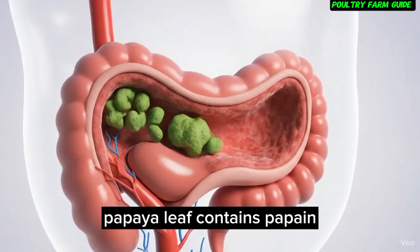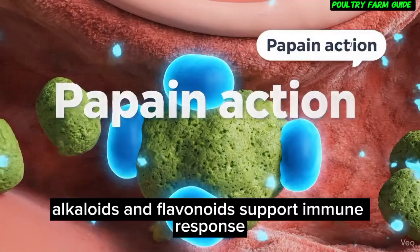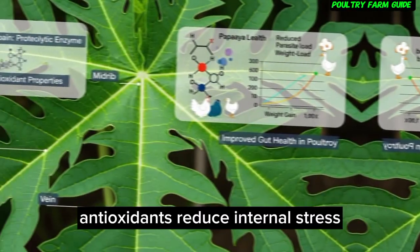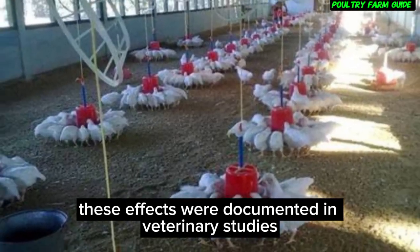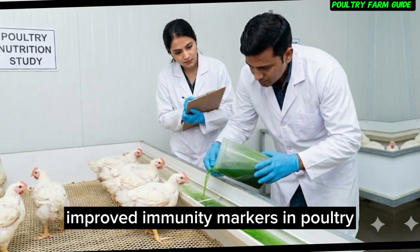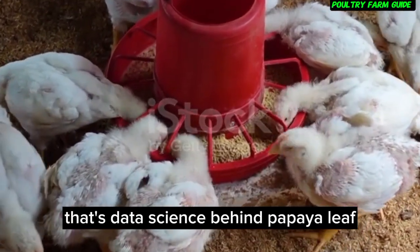Papaya leaf contains papain enzyme, which helps digestion; alkaloids and flavonoids that support immune response; and antioxidants that reduce internal stress. These effects were documented in veterinary studies where extract-fed birds showed improved immunity markers compared to control groups. That's not anecdote — that's data.